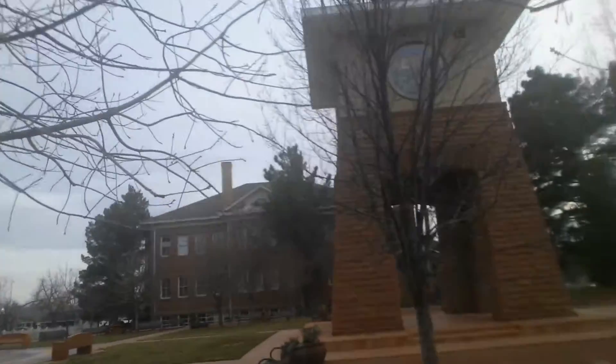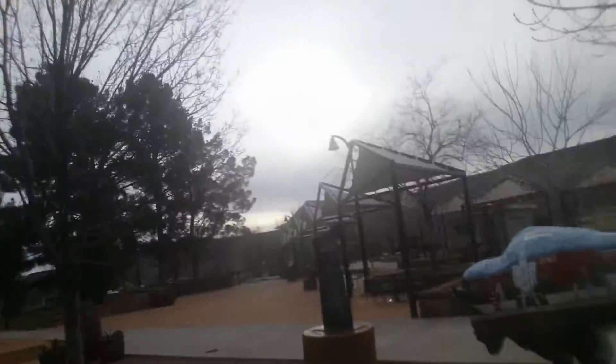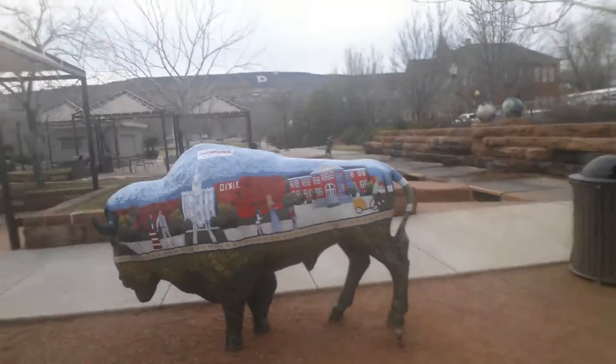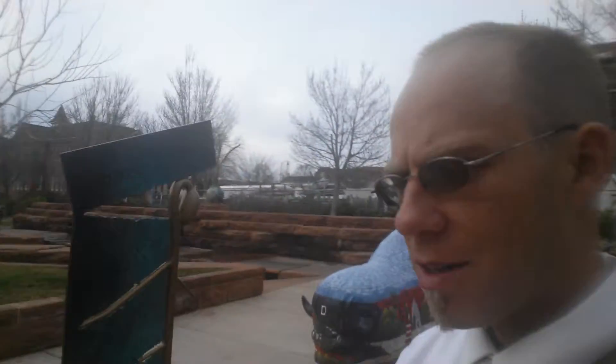Nice big archway. The stained glass up there is really nice to see. These bison have been popping up around town because it's like the third or fourth mascot of Dixie State University. Used to be Dixie College, and before that, Dixie Academy, as you saw.